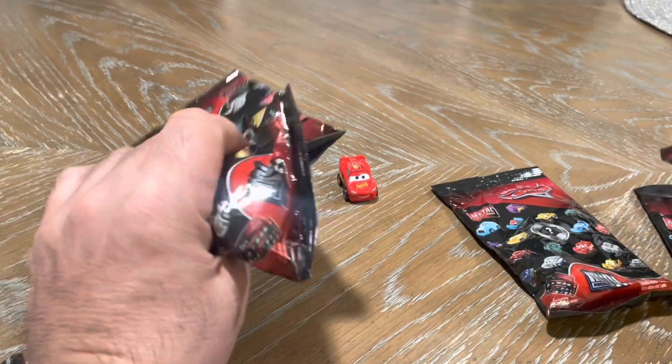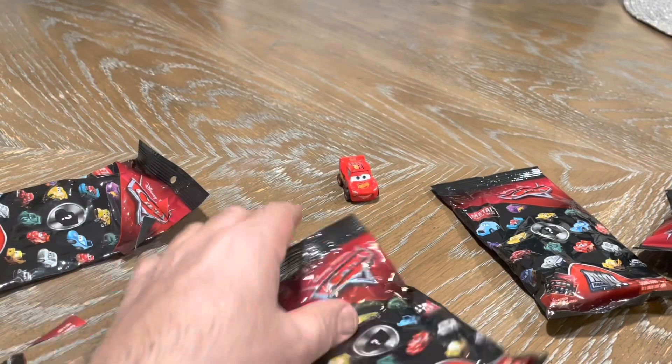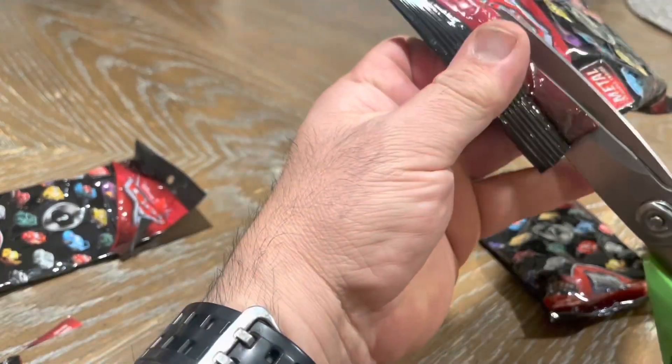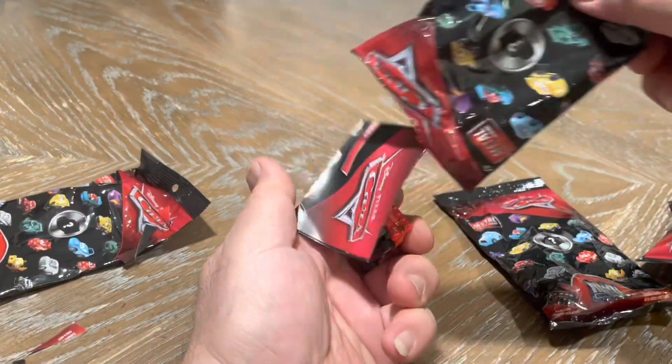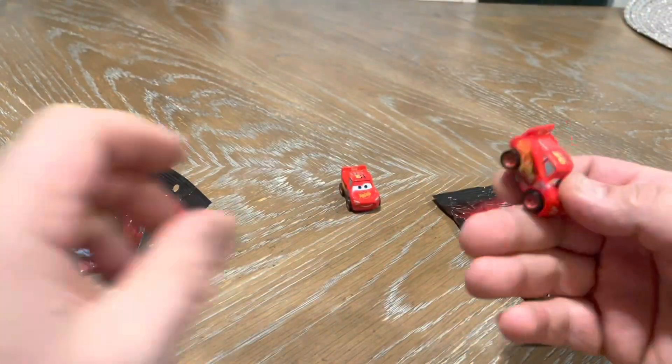I have one, two, three, five more bags. This was the second one. Oh no, another Lightning McQueen?